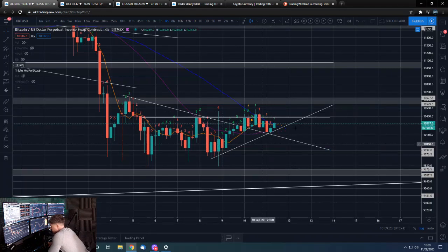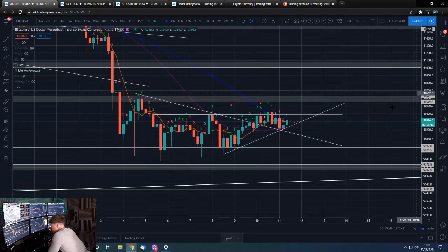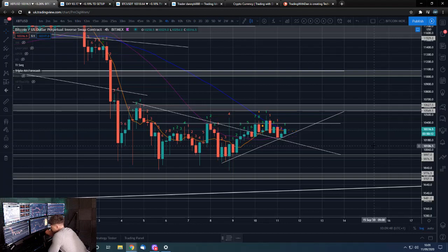To the downside, if we do rally off this area, we'll have this trend line to watch out for. As we move on in time, this trend line is going to be around 10,000, so it will become less significant because the significance of just the 10,000 horizontal level will clearly be higher. That's what we've got to look out for to the downside.